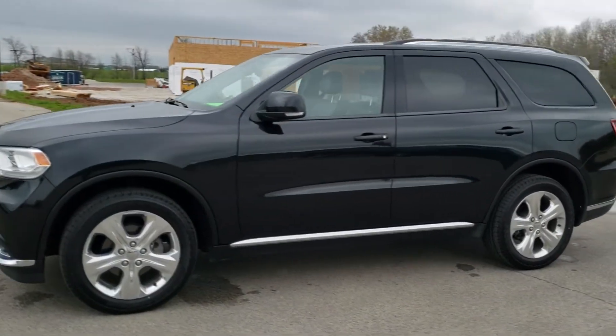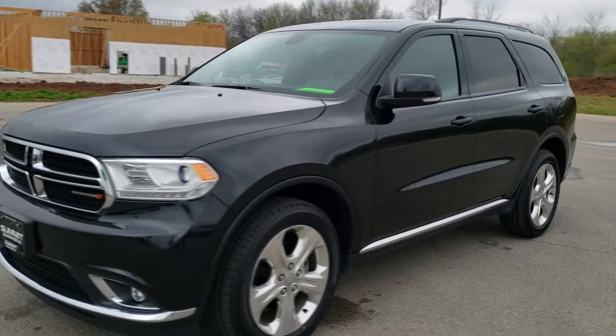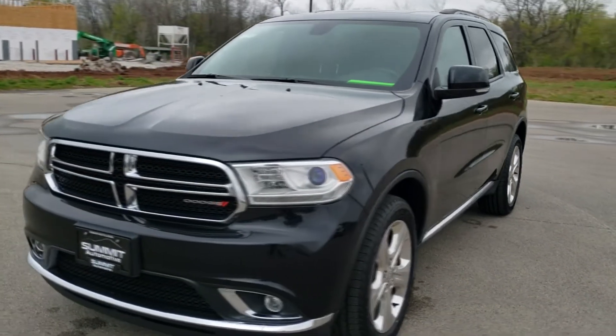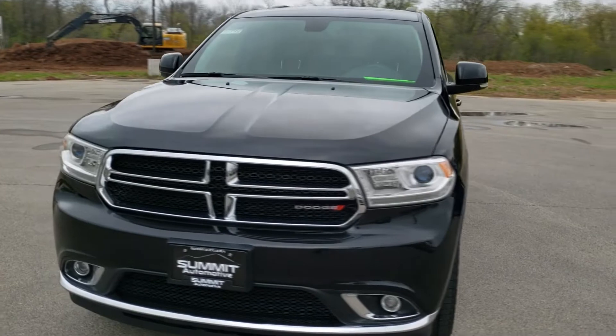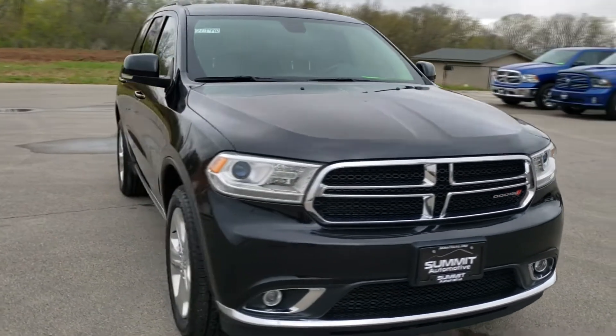The seven-seater Dodge Durango is roomy and provides a challenging off-road experience. All trims of the Durango feature a potent engine, a smooth ride, and a respectable interior. As a result, it performs well in the segment of affordable midsize SUVs.